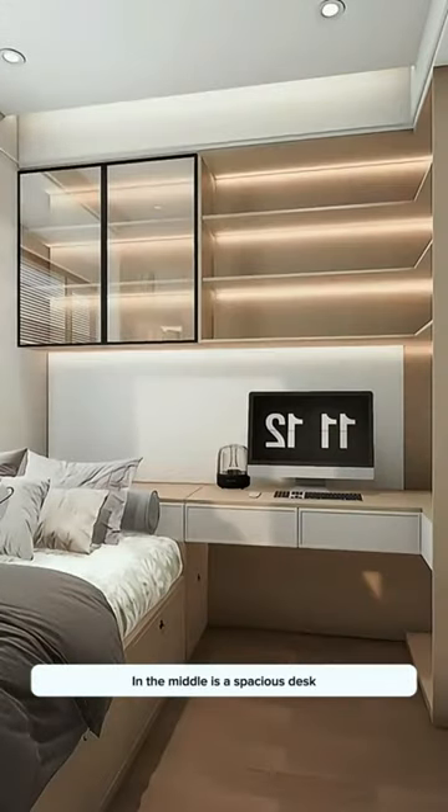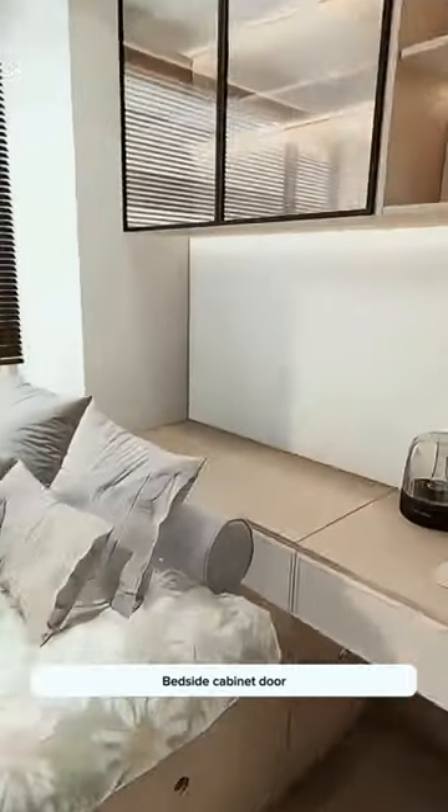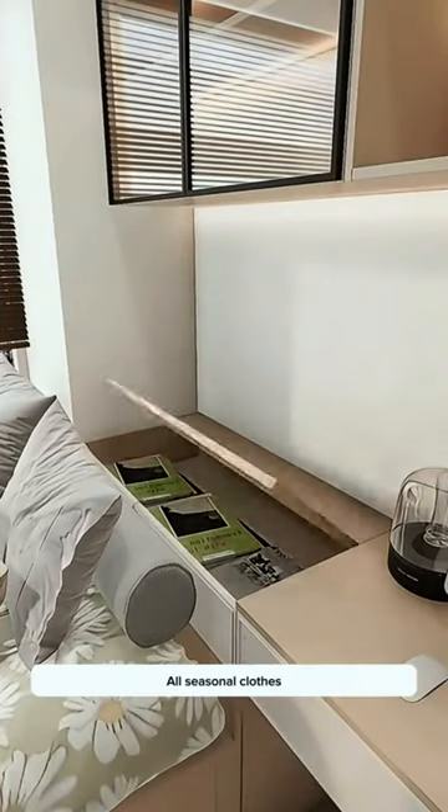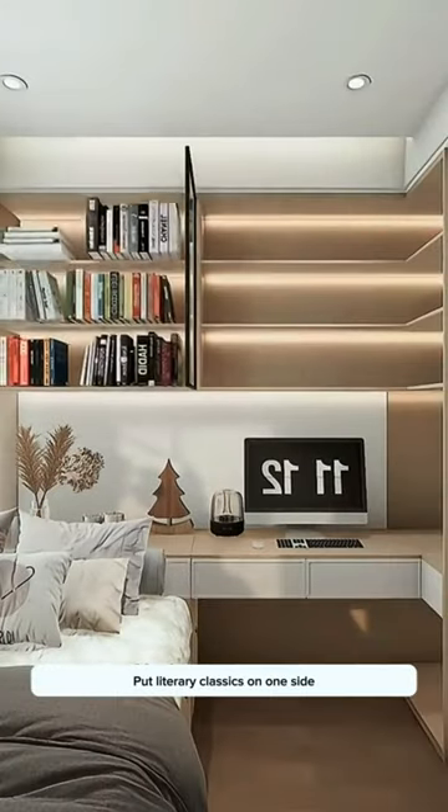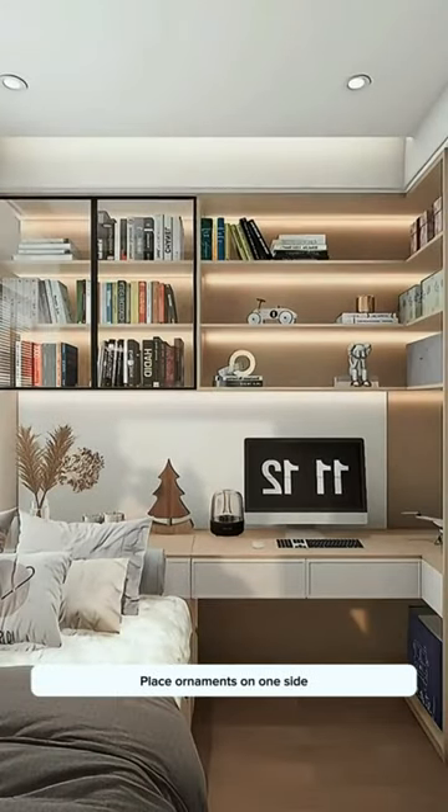Solution 3: Bedside cabinets with a spacious desk in the middle. A bottom pulley side cabinet stores large luggage. The bedside cabinet door holds all seasonal clothes, and the countertop doubles as a bedside table. Upper wall cabinet partitions store literary classics on one side and ornaments on the other.